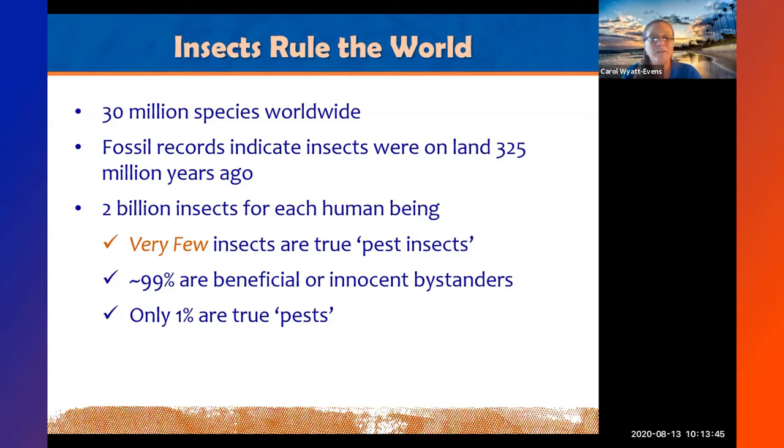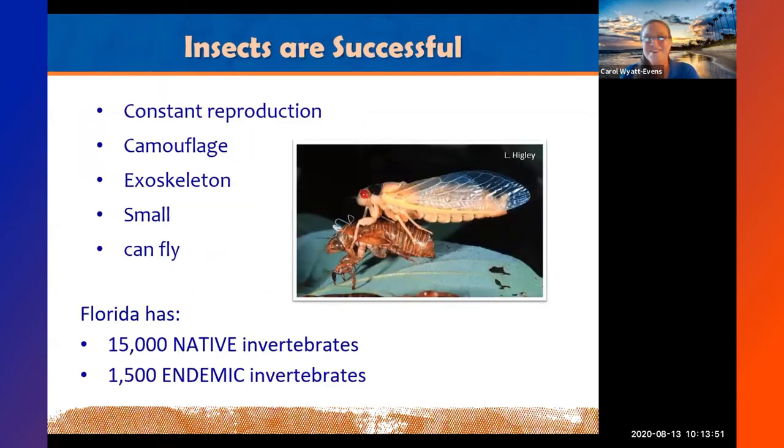We're surrounded and outnumbered by bugs in Florida, and most of them are our allies — so let's give bugs a break. Insects are successful for several reasons. First, constant reproduction: they produce large numbers of offspring quickly, and many have multiple generations per season. Aphids, for example, can reproduce over and over in summer. This is also why pesticide resistance is such a problem — if you spray the same class of insecticide over multiple generations, those generations build up resistance.